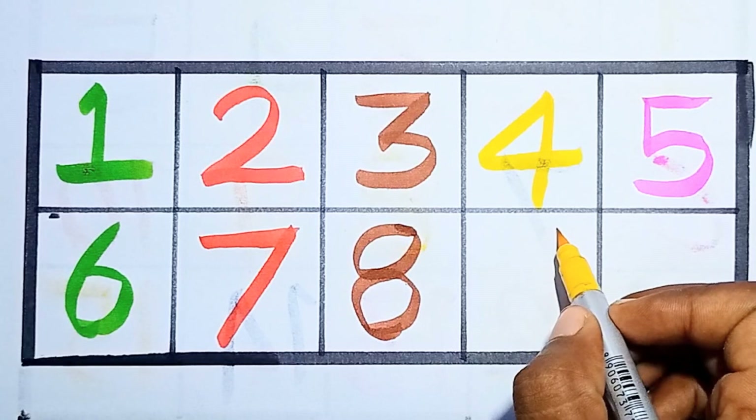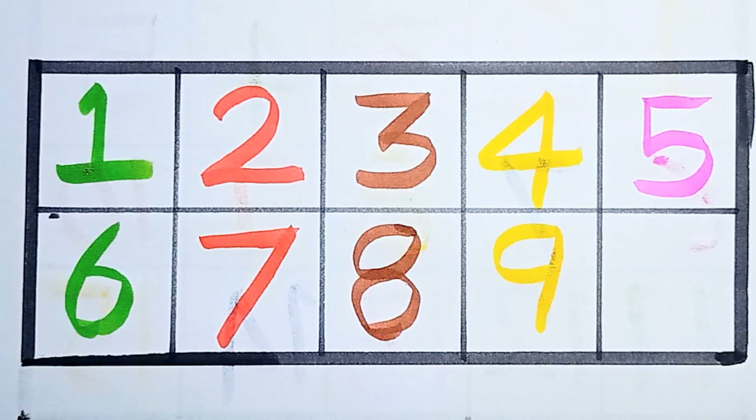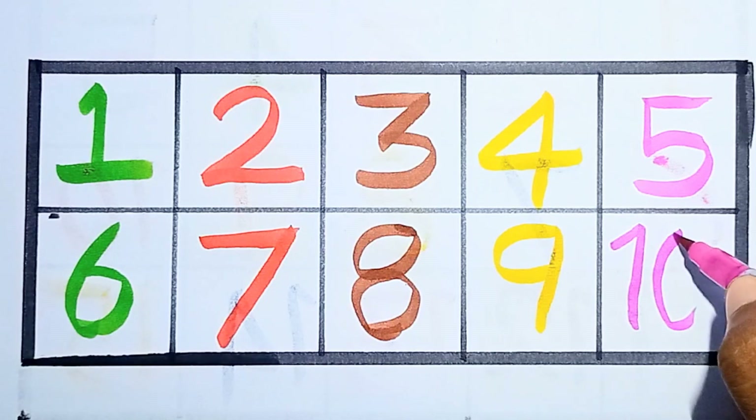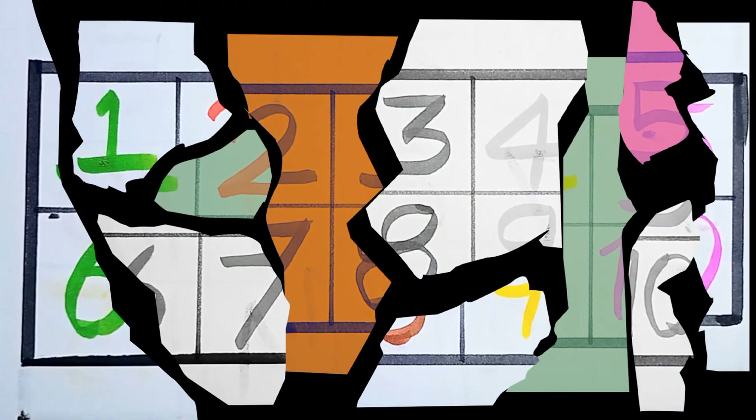Next, nine — counting number nine, this is number nine. Next, ten — counting number ten, this is number ten.